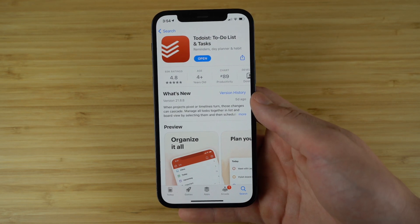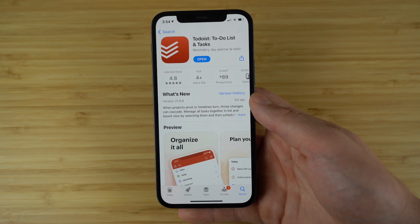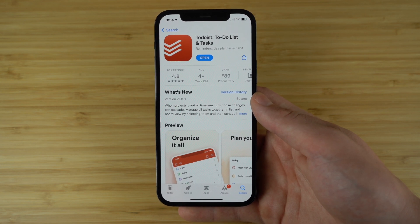Small steps every day add up to big achievements over time. Set daily and weekly goals and visualize your productivity trends right inside this incredible app. Todoist even allows you to centralize all your work in one location by connecting to your email, calendars, and files. You can get started with Todoist right away for free by using the link down in the description.